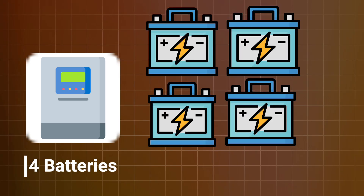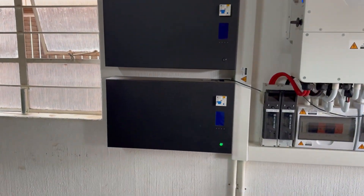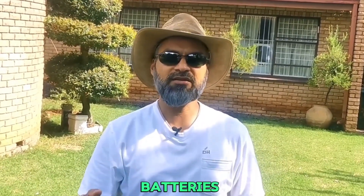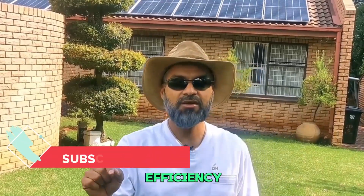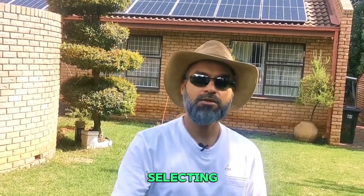Going back to the solar panels: they are capable of generating about 12 kilowatts of energy from the sun, the inverter will generate up to 12 kilowatts, and the batteries are there for storage — we have about 20 kilowatt hours of storage. The highest we ever generated with this system was 75 kilowatt hours in one day, which is impressive. So I'm really pleased with the efficiency of the solar panels — that's something to look out for when selecting your panels.